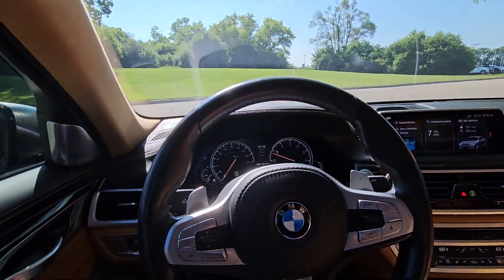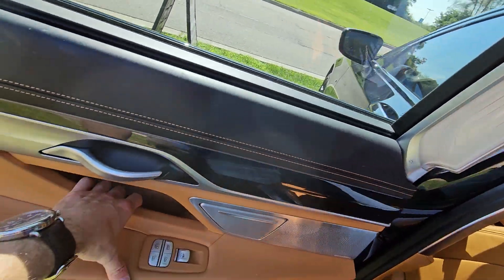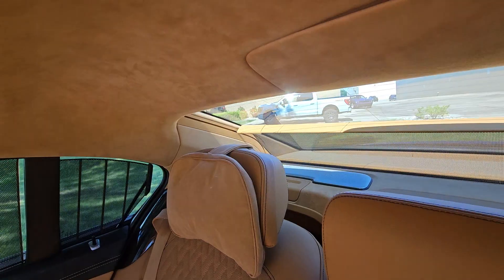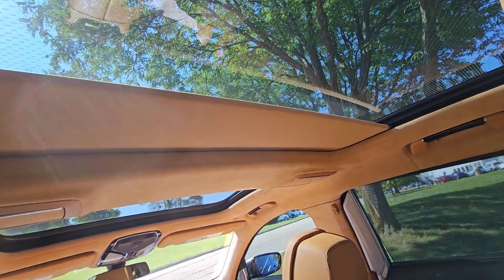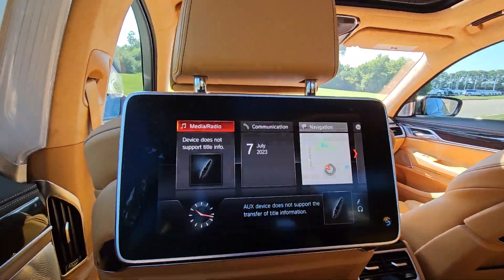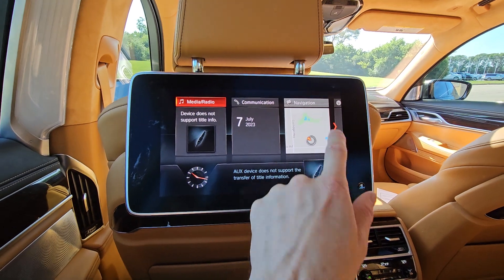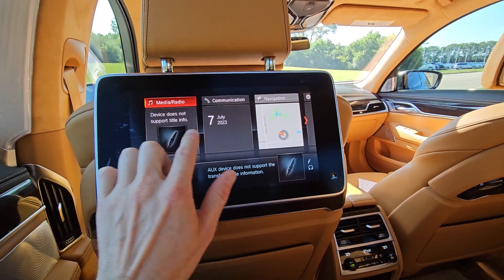Stepping into the back — right off the bat you have plenty of leg room. There are a couple of buttons here for the sunshade controls, so you can operate them from the back seat as well as the rear sun visor. You have two major display screens right in the back, so you'll never have to hear 'are we there yet?' because they have their own navigation.